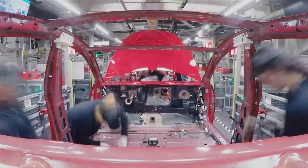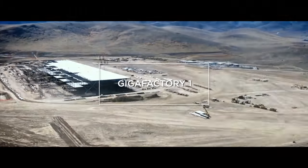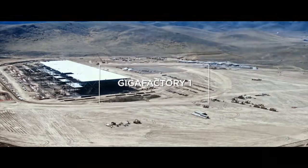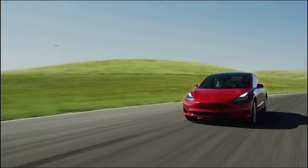Once Tesla started to build electric vehicles and built the Gigafactory, the level of production around the world has gone up by such a factor that prices have come down to a point where 300-mile range electric vehicles are completely viable.